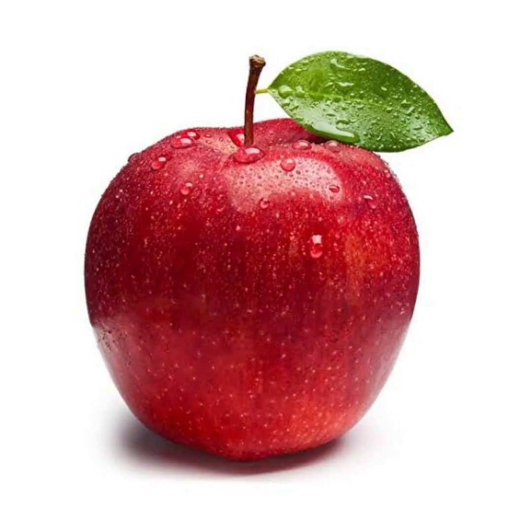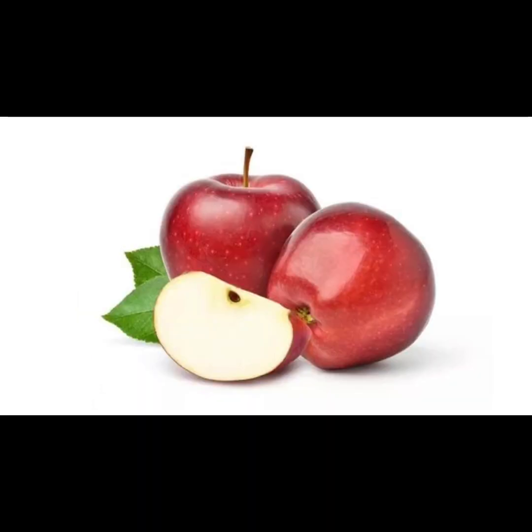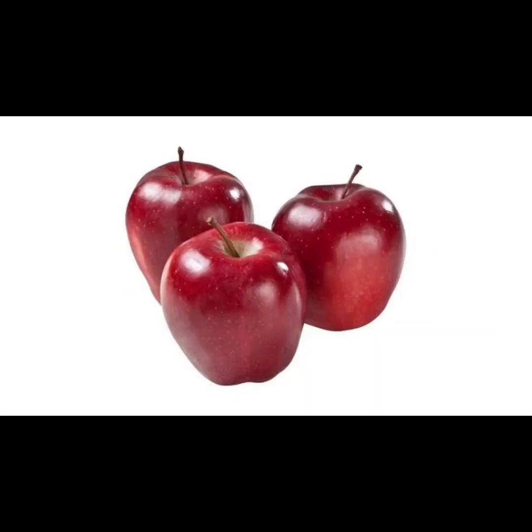Fourteen: apples. Enjoy the crisp sweetness of apples to benefit from their unique combination of nutrients that support liver health and detoxification. Apples are rich in pectin, a type of fiber that helps remove toxins from the body and promotes healthy digestion. Additionally, apples contain compounds like quercetin and catechins, which have been shown to support liver function and protect against oxidative damage. Whether enjoyed whole as a snack, sliced into salads, or blended into smoothies, apples are a delicious and nutritious addition to any diet.